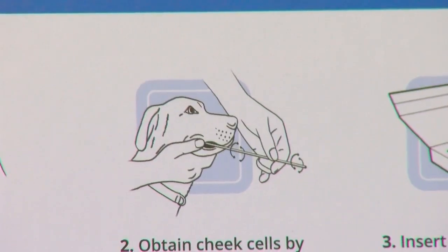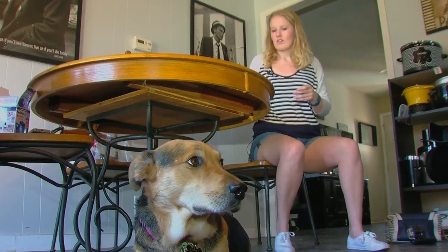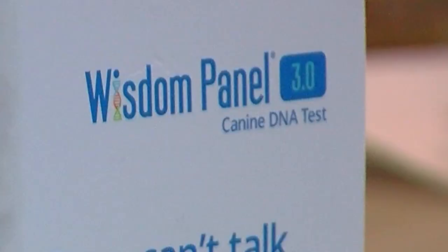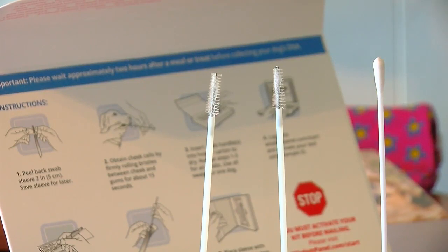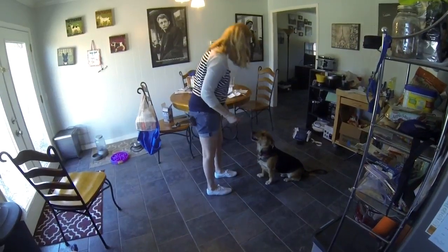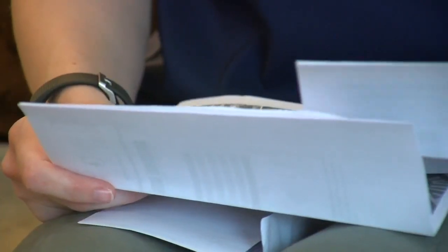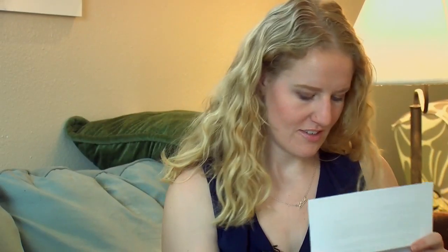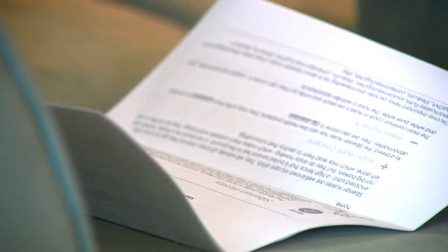We did a second DNA test the same day we did the first one. This one, called Wisdom Panel, cost us $80. The kit and instructions were all the same. The results came back as Border Collie, Alaskan Malamute, Chow Chow, Dalmatian, and Keeshond mix. So none of the same results — two tests leaving Becca and Stoney with as many questions as answers.